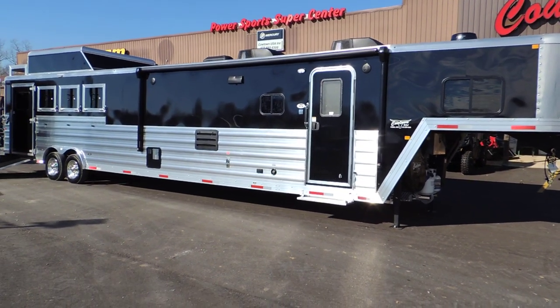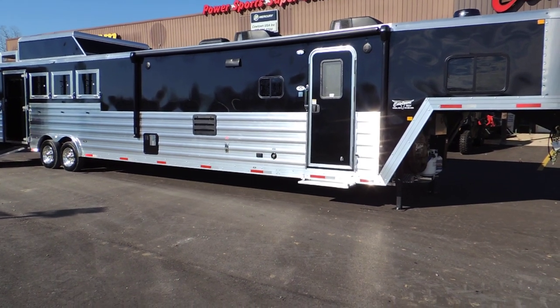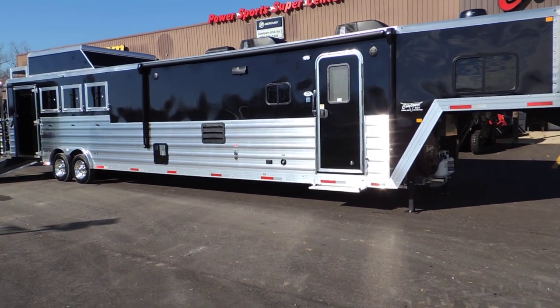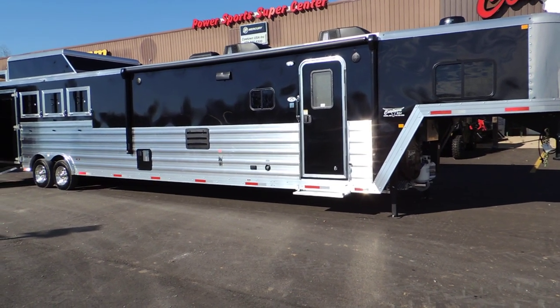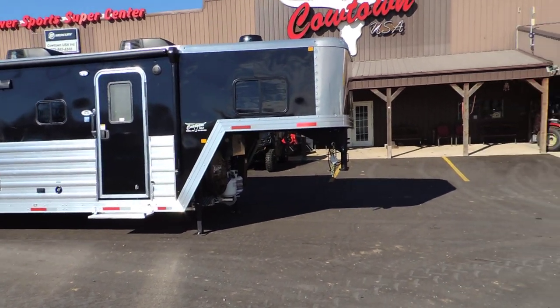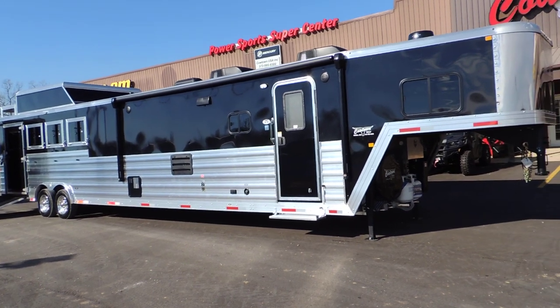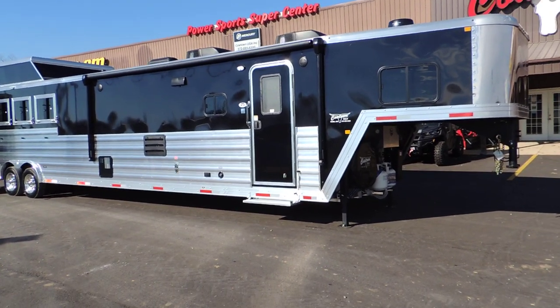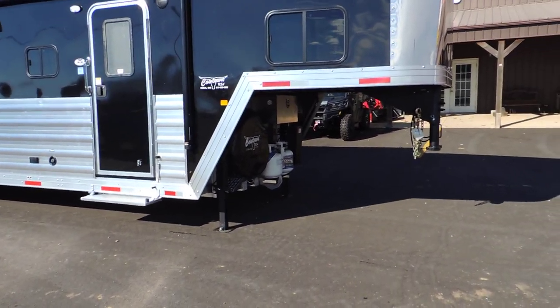Hi guys, Rick David at Cowtown USA. We're the number one horse trailer dealer in the state of Missouri and the number one Murrhau dealer right now in North America. I've sold several different brands, but I'm going to tell you — these guys with these high-end trailers, starting with the ones that have a letter and a number in front of it — let me show you what we've got.